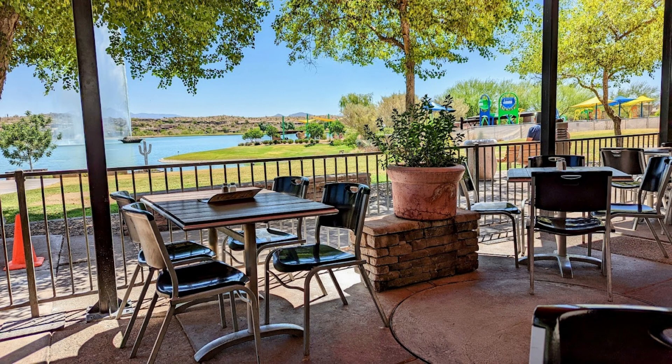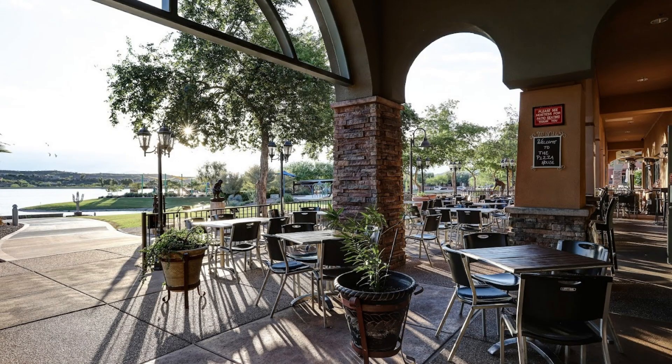I personally like Euro Pizza Cafe. It's got really good food, a great patio, and just cool views.